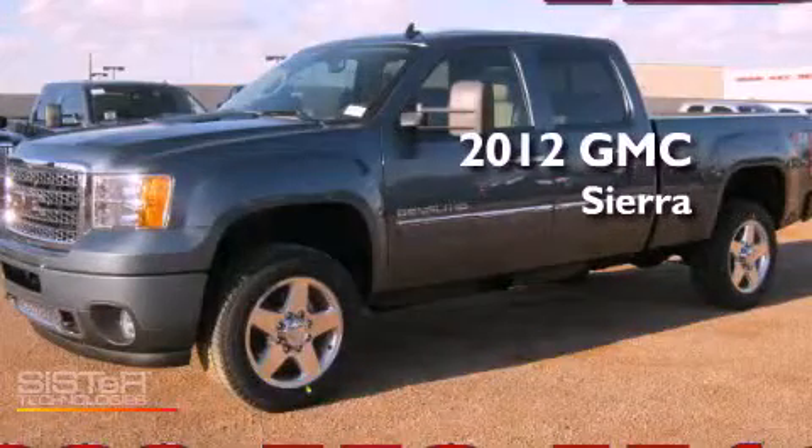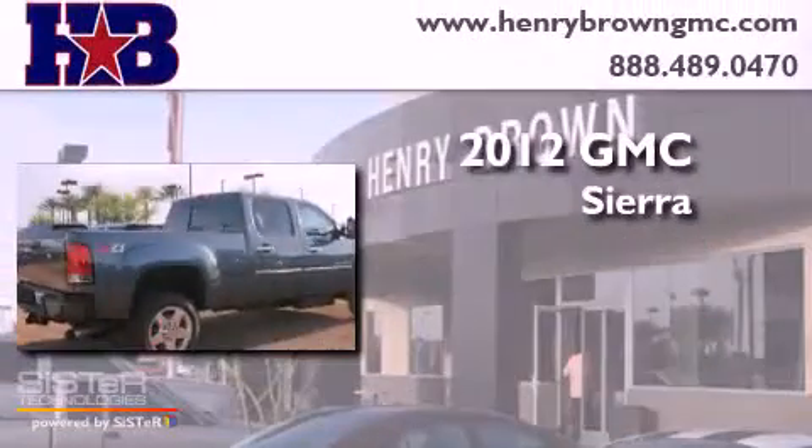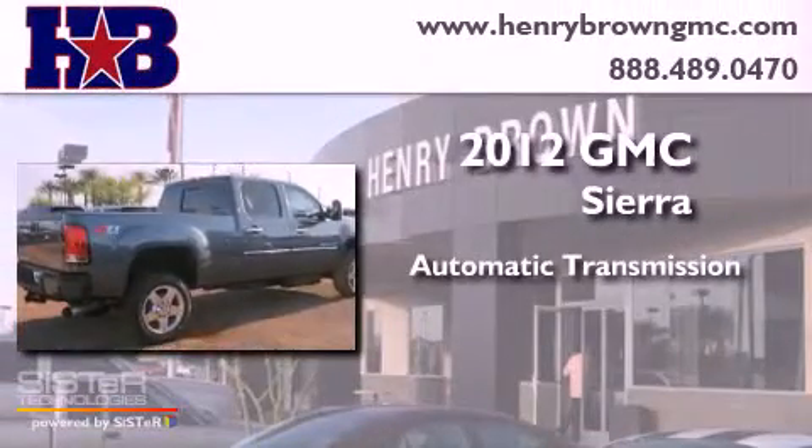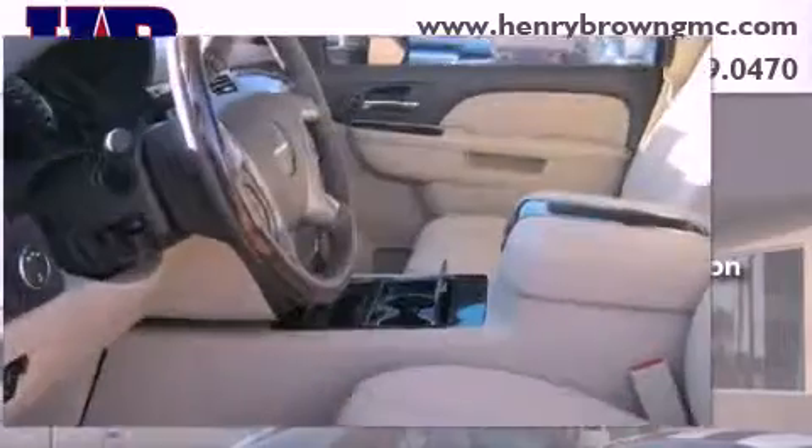This is a brand new 2012 GMC Sierra. This truck has an automatic transmission, a 6.0-liter V8, and four-wheel drive.